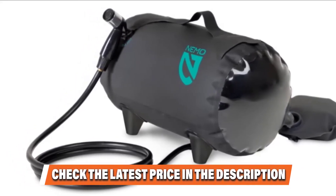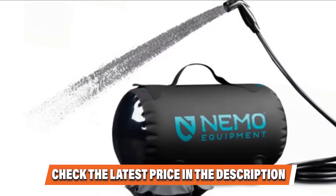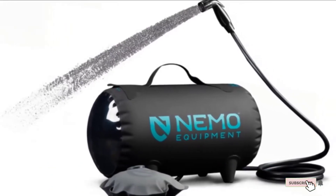At just 1 lb 5 ounces, this portable shower unit is lightweight and efficient. If you want to know about the latest price of the Nemo Helio Portable Pressure Shower, check the description box.